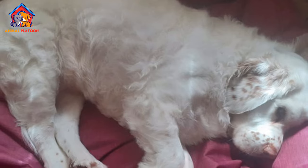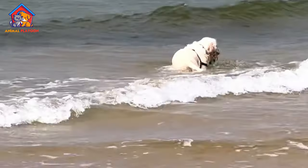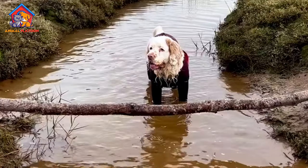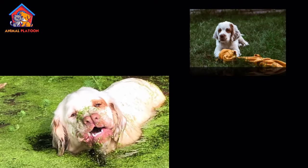Regular ear cleaning is also important, as their droopy ears can trap moisture and lead to infections. Bathing should be done as needed, depending on the dog's activity level and coat condition. Keeping their nails trimmed and teeth brushed are also essential parts of their grooming routine.